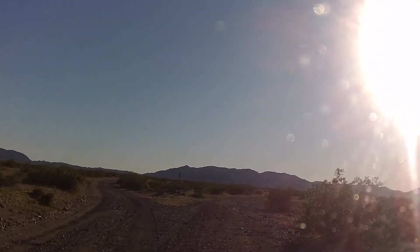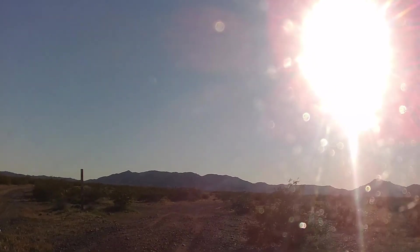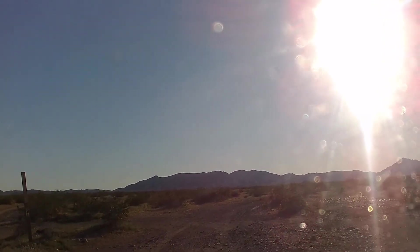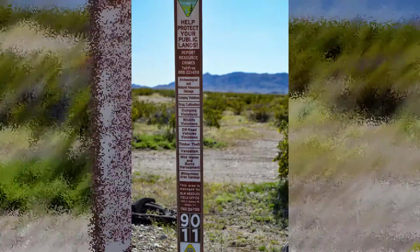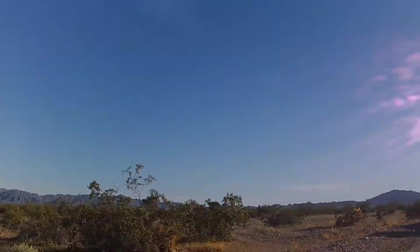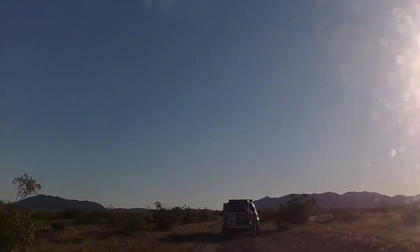This is the Y we're coming up on. You can see one of the little BLM signs — there it is. You can actually see the BLM sign out there and those glow at night. We didn't take the Y so we're backing out, pulling up, and we're getting ready to come into camp.